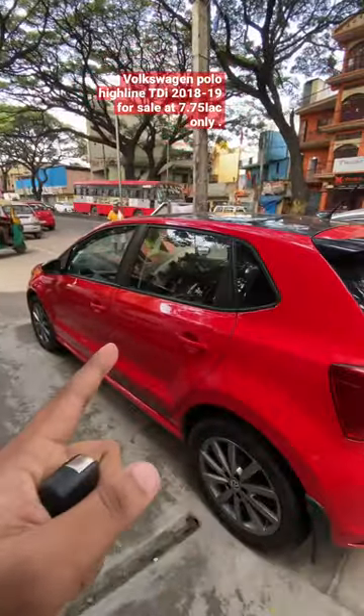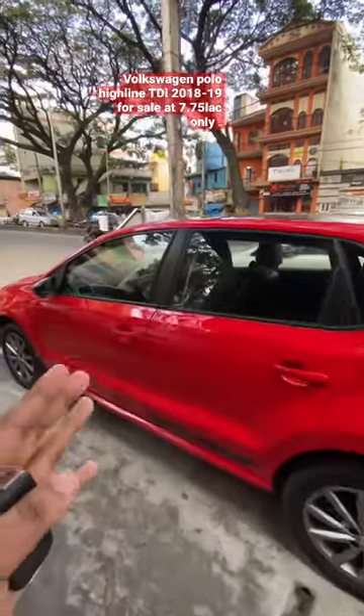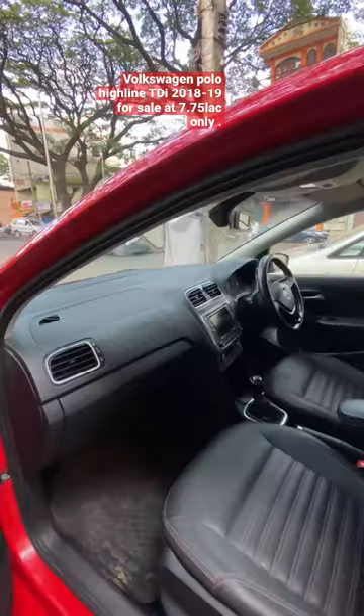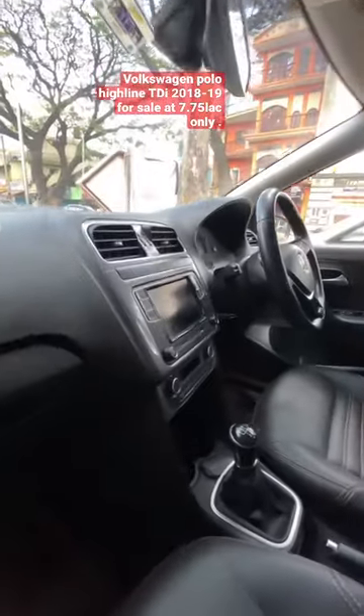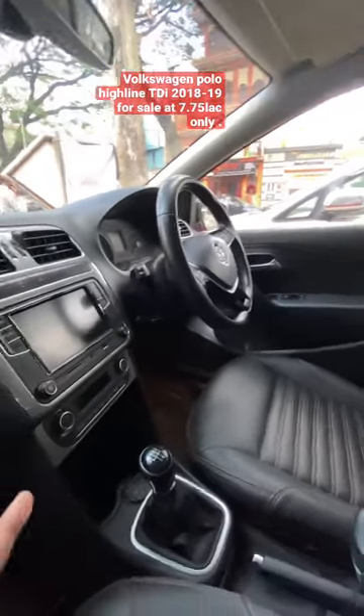This is the 2018 model, 2019 registered, with a 1.5 liter turbocharged diesel engine, single owner vehicle. Checking the interior, this car has AC, four power windows, speakers, a touchscreen infotainment system, steering controls, mirror controls, and automatic climate control.